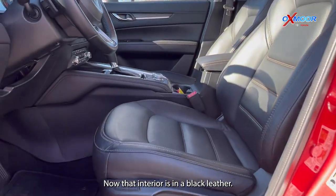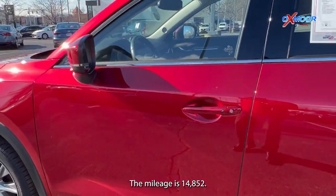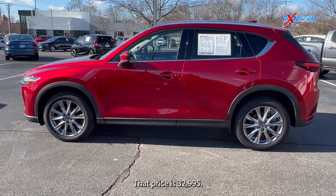That interior is in black leather. The mileage is 14,852 and the price is $32,995.